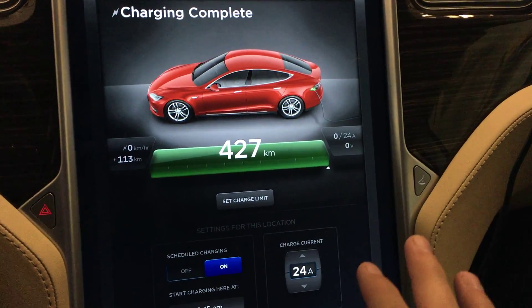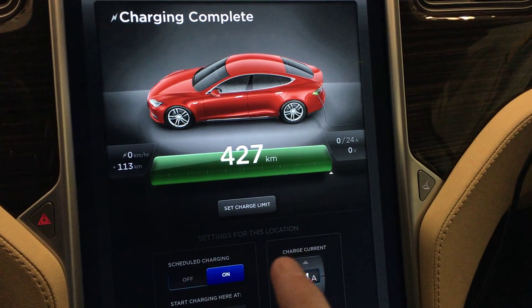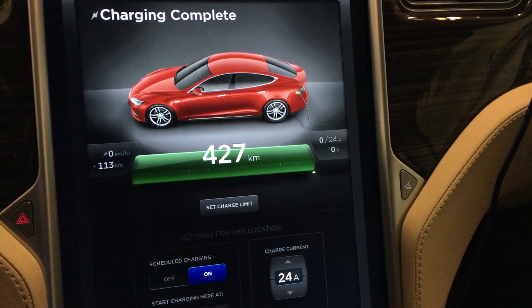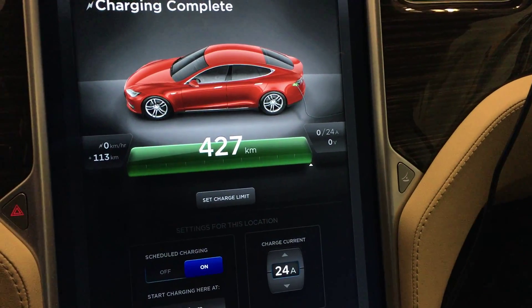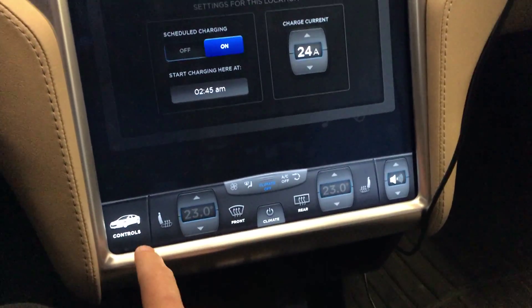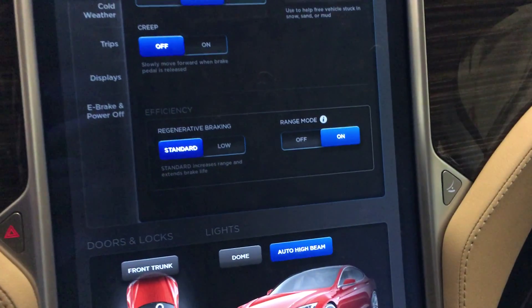I did a full charge overnight — it finished about an hour ago. The previous rating was 437 kilometers and now it's 427 kilometers. The official rating on the car is 435 kilometers. I wanted to turn range mode on to see how that affects the number.